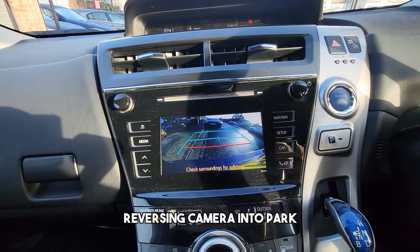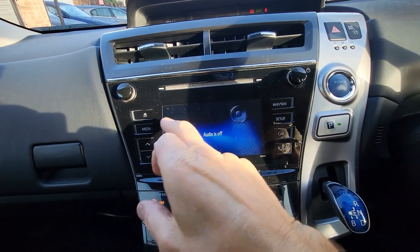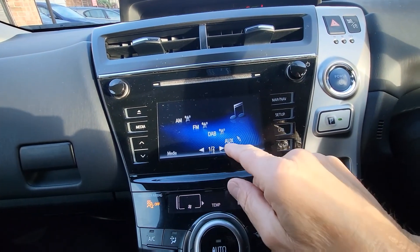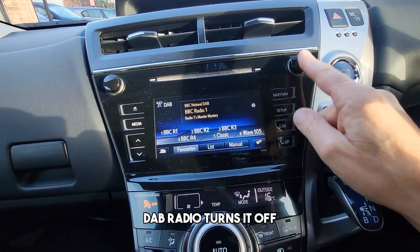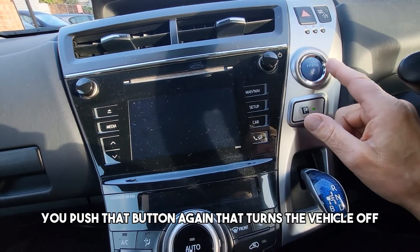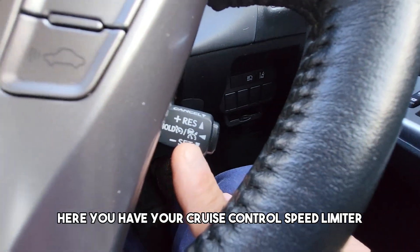Reversing camera. DAB radio. To turn the vehicle off, you push that button again. Up here you have your cruise control and speed limiter.